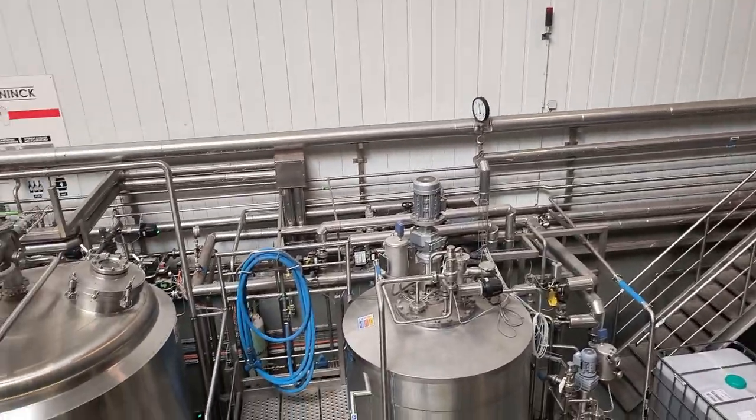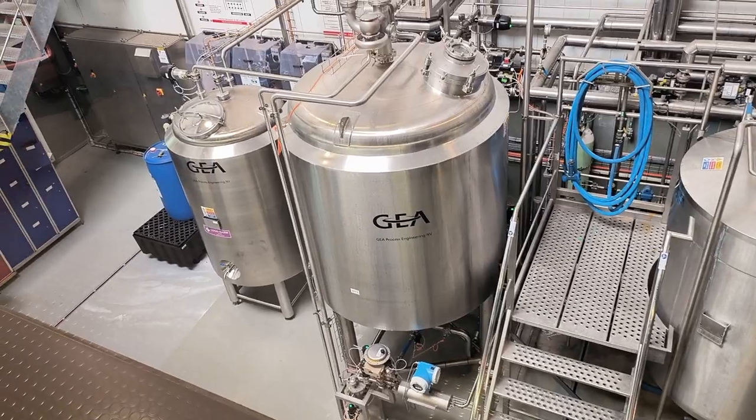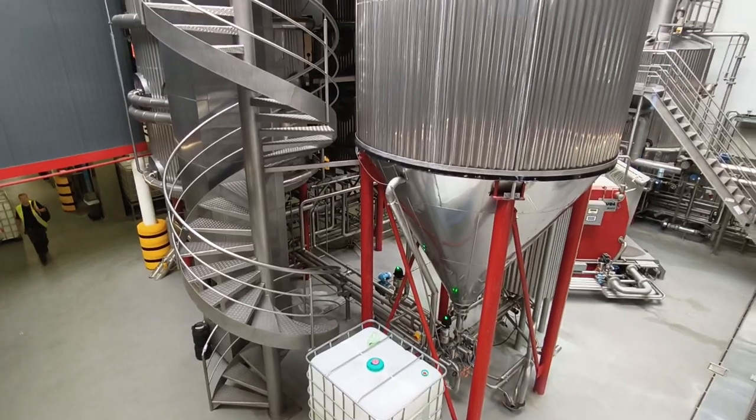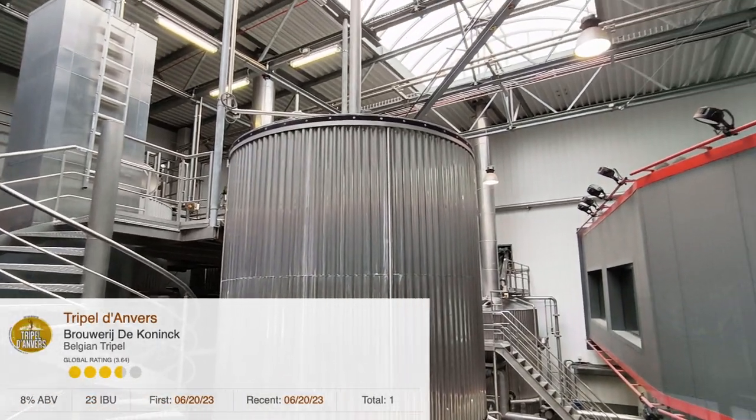As you leave the family history behind, you walk to the self-serve tap, where upon inserting the token given to you at the start, you get to pour your own glass of their triple to finish the tour with.